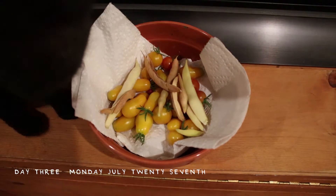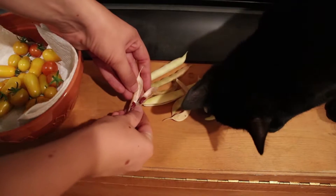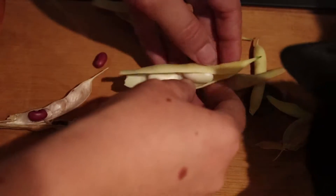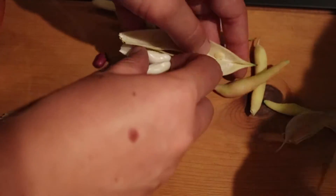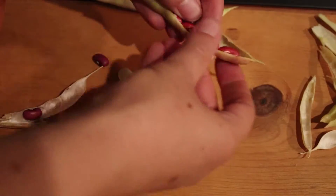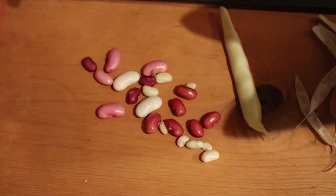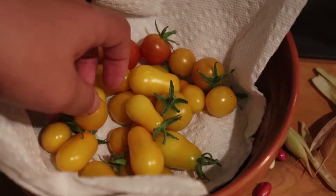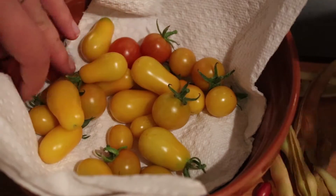Day three — we're kind of slowing down. We're getting into the work week, less big focus on harvesting, especially because it takes some time to process the food. Harvesting so much food means you then have to process it. So slowing down on that front.